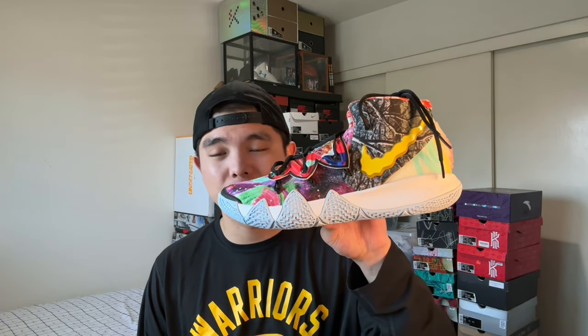Next up I have the Kybird S2 in the What The colorway — one of my favorite Kyrie colorways of all time. These were formerly called the Pineapple on the Sneakers app, which doesn't really make sense, though it does incorporate some of the Spongebob collaboration. You can see the Spongebob print in the back as well as all the details of his PEs on the medial side — you can even see the Confetti Kyrie 4s right there. It's been a while since Nike Basketball has done a proper What The colorway and this is definitely one of the best.